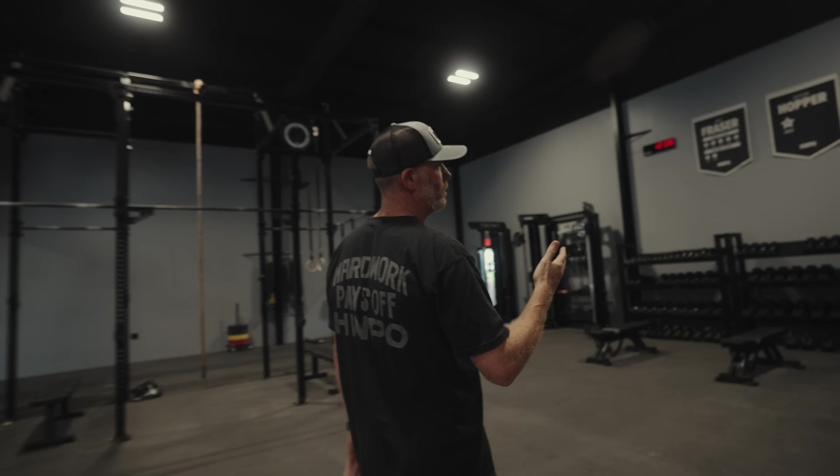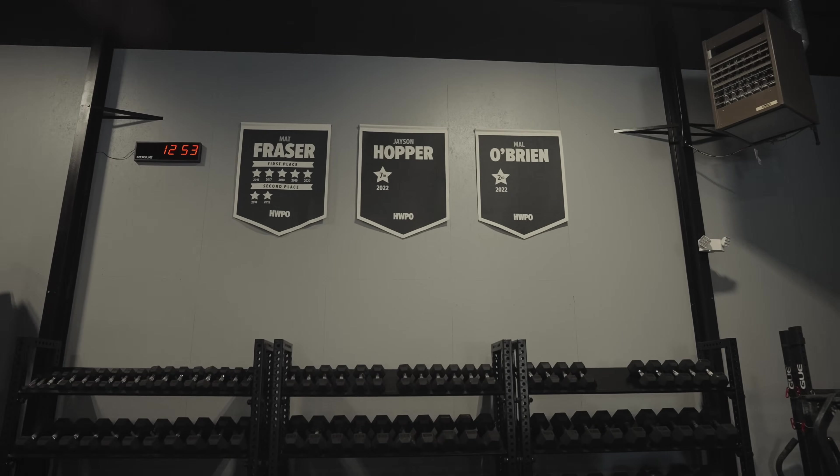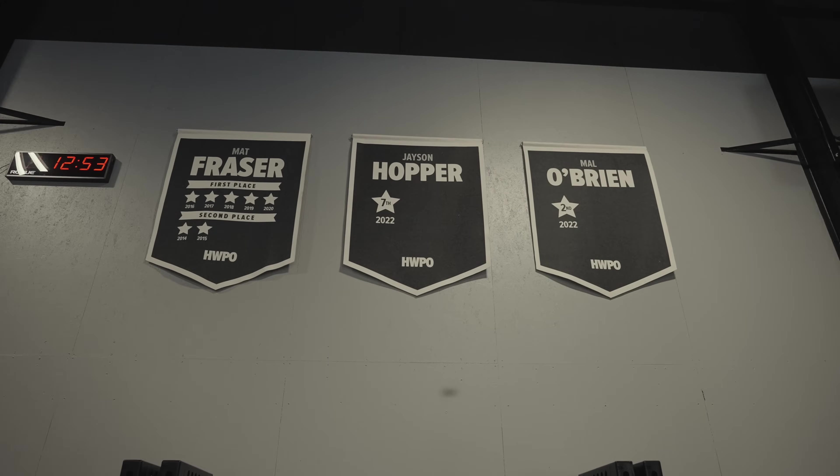These are our championship banners — like what you'd see in a traditional sports stadium hanging banners for conference and world championships. We had this idea for everything we were a part of with each athlete. People will ask why Katrin doesn't have a banner up there — this is the first year we're officially part of her team on the coaching side, so whatever she accomplishes will be put up on a banner. The athletes made that decision themselves: they just want to see the work accomplished here, not all prior Games finishes.